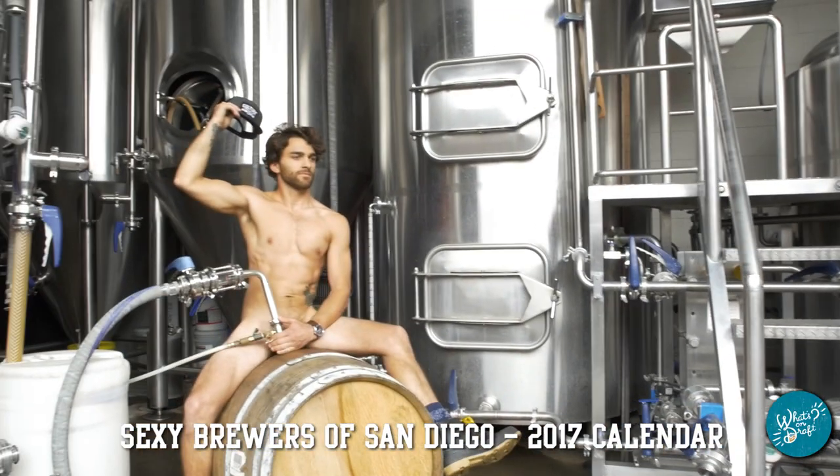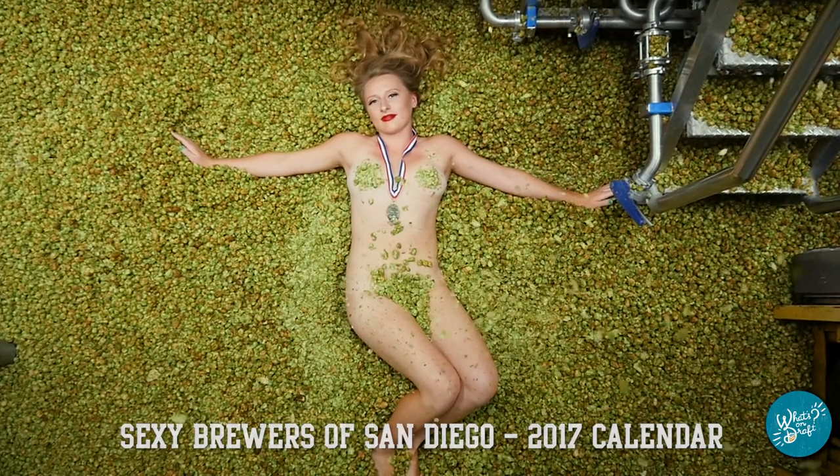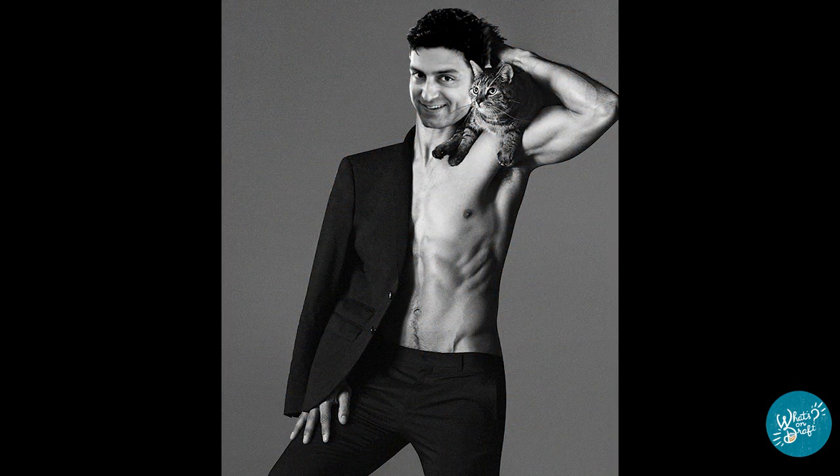I have one thing I want to run by you before we go to the last beer, and you had some apprehension to it. You know the Sexy Brewer's Calendar of 2017? We're starting to get everything ready for the Sexy Brewer's Calendar of 2018. I've created an artist's rendering of what it might look like if you participated. It's something tasteful, black and white, with a cat. You don't have to say yes or no right now, you can just sleep on it. I'm sure you probably want a printout of it. I'm not sure anybody wants to see that.